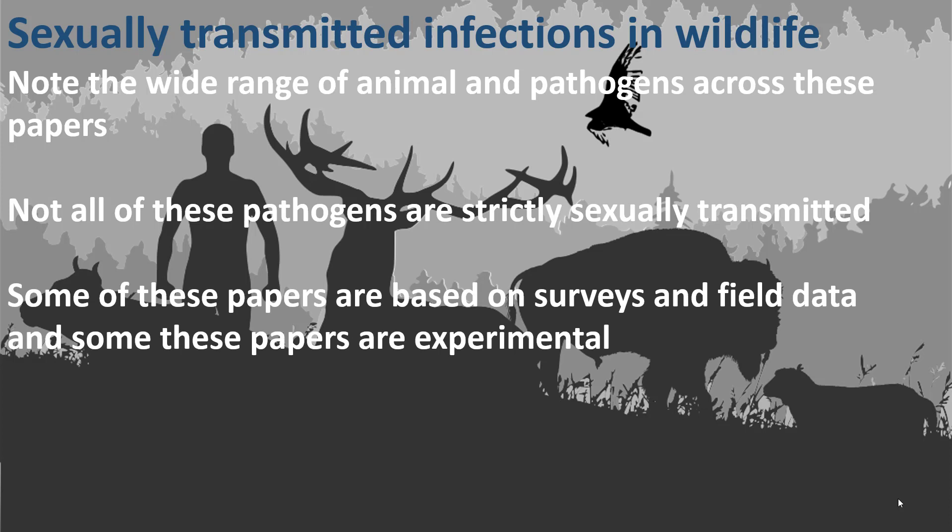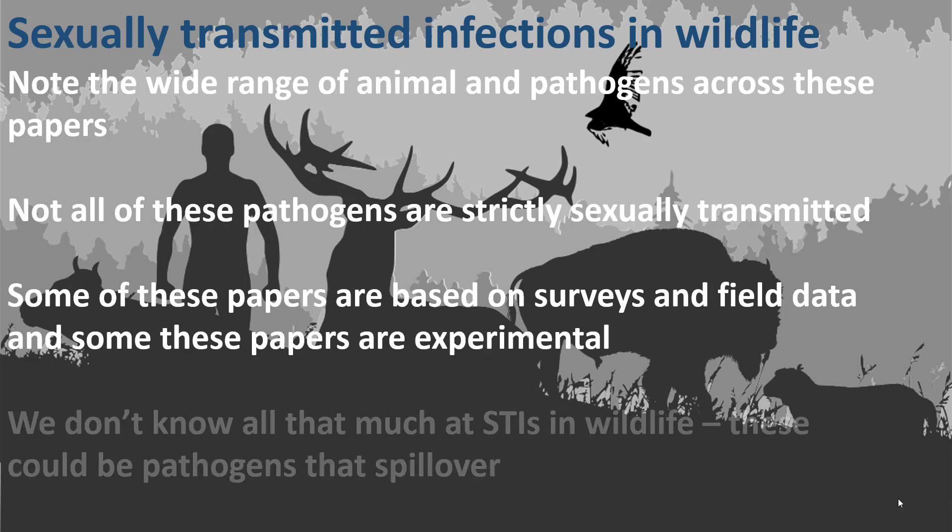Some of these papers are based on surveys — boots on the ground, or flippers and wetsuits on the ground — trying to measure evidence of disease and reporting on whether those infections are likely sexually transmitted or transmitted some other way. And some of these papers, like the bird paper, are experimental. I want you to keep note of that distinction.